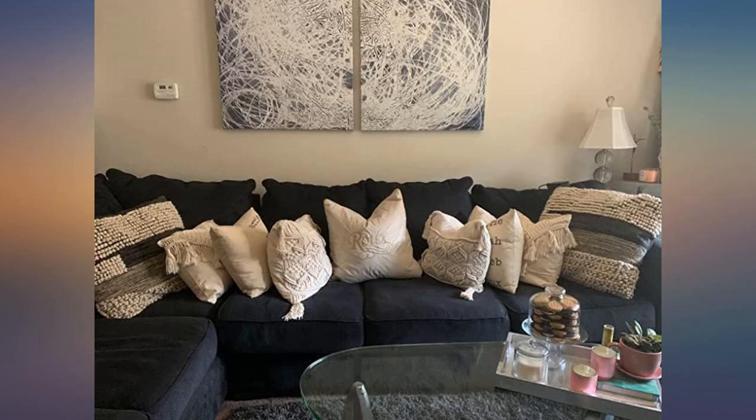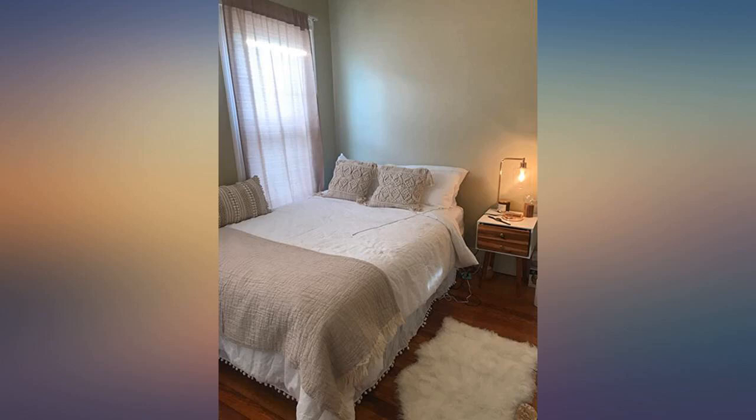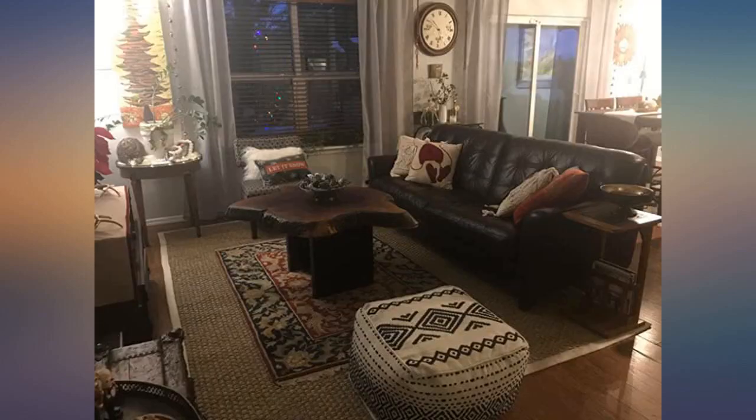Picture added for size reference. I put pillows in it that were one inch bigger than the size of these covers for more fluff, and they are perfect. Does not come with pillows, for your information.